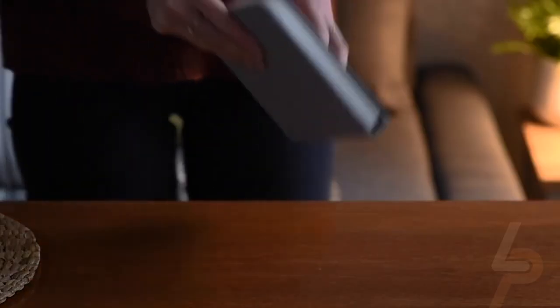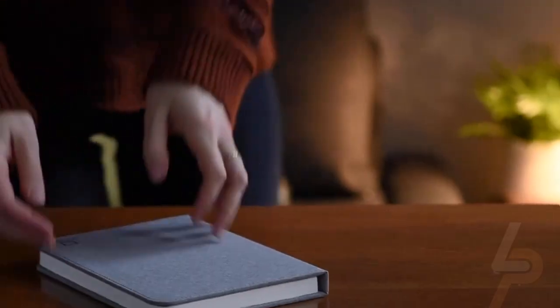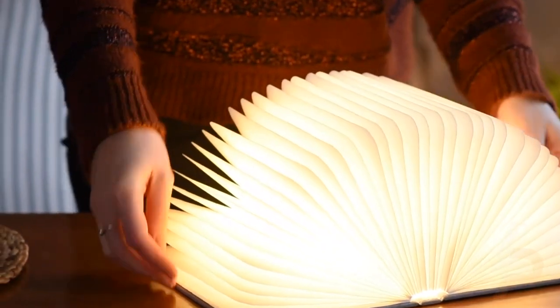It is a magic book-shaped lamp with creative ways to display — 360-degree rotation can display a variety of different shapes. The soft LED light can make your living rooms, bedrooms, and dining rooms feel welcoming and cozy.